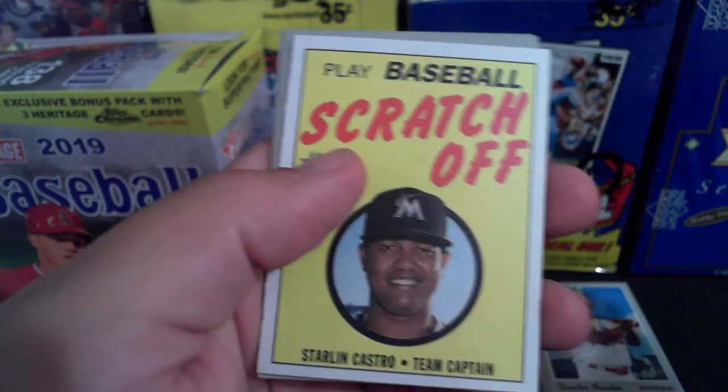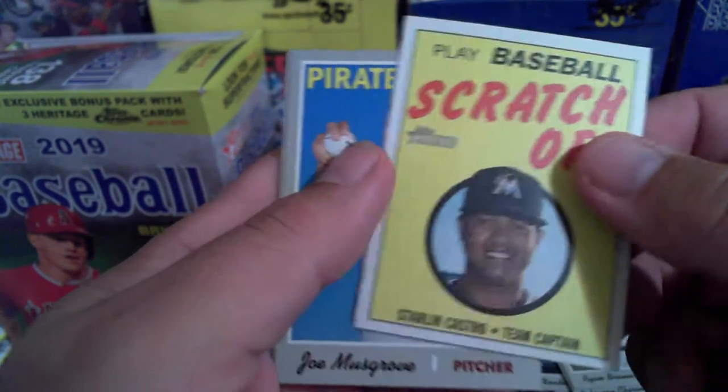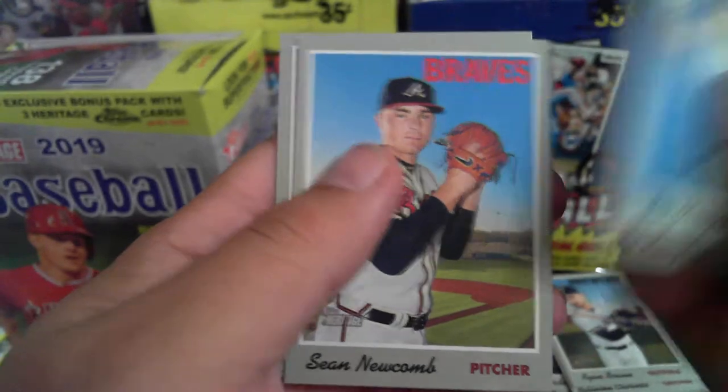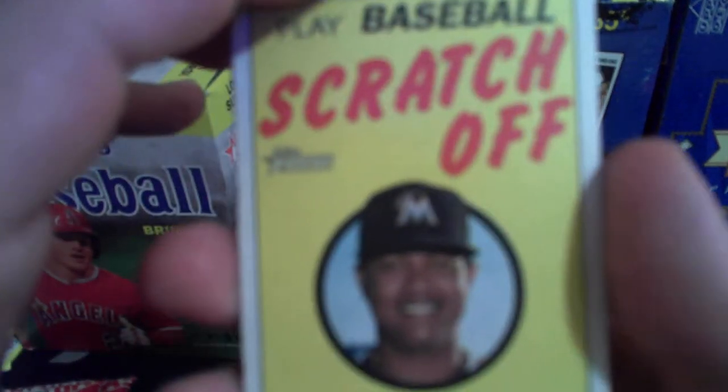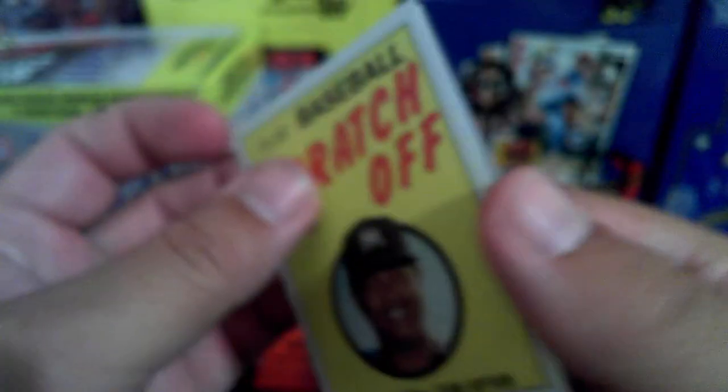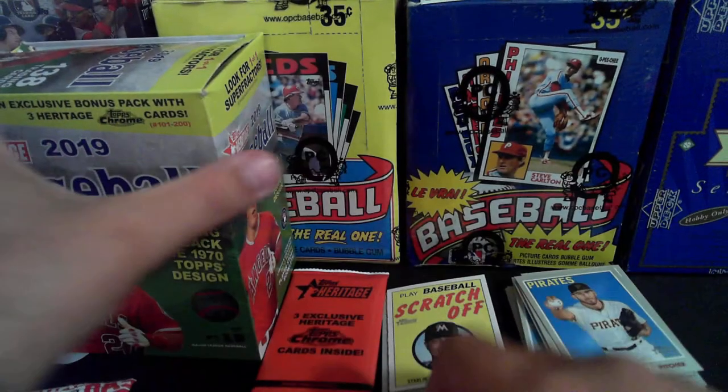Jeffress — ooh, a scratch-off card! I haven't got any of these yet. Let's take a look at that in a second. Musgrove, Romine, Newcomb and Peralta. Let's take a look at this Starling Castro scratch-off. The back of the card says each player should have his own scratch-off card; rub a coin over any black space. Once the arts are scratched off, the next player gets his turn. Interesting — we'll take a look at it.